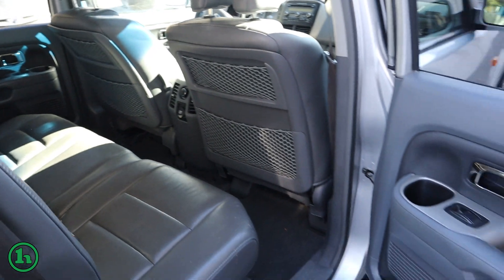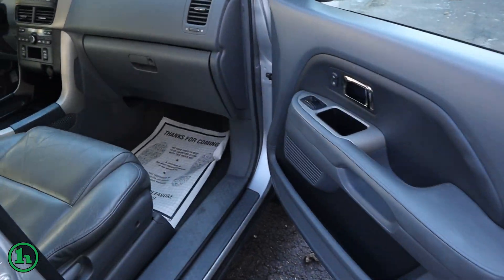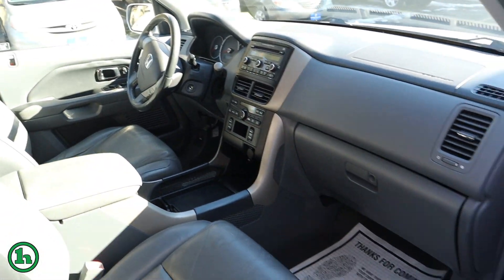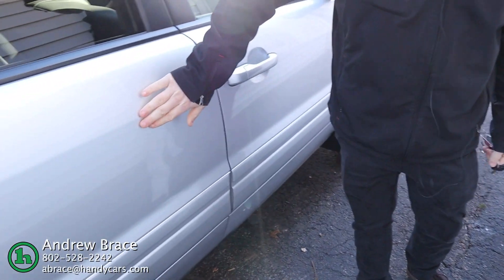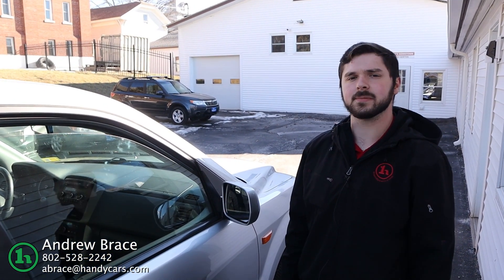High mileage — $159,000 miles. A couple spots it does show its age, a ding here. Give me a call at 802-528-2242. Thank you.